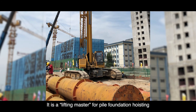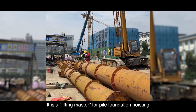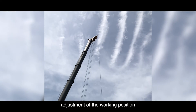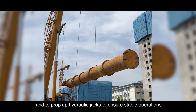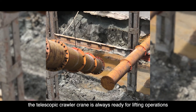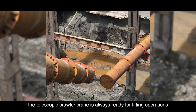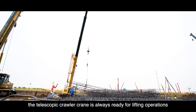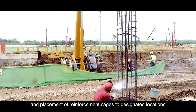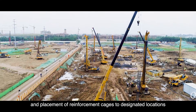It's a lifting master for pile foundation hoisting. Unlike wheel cranes that frequently require adjustment of the working position and deployment of hydraulic jacks to ensure stable operations, the telescopic crawler crane is always ready for lifting operations. It is particularly suitable for the hoisting and placement of reinforcement cages to designated locations.